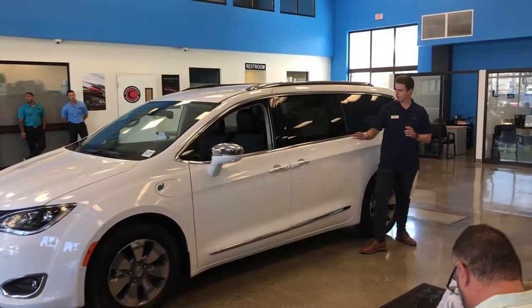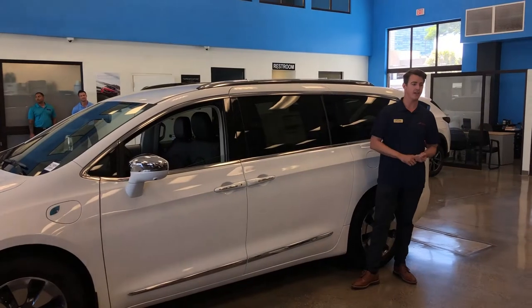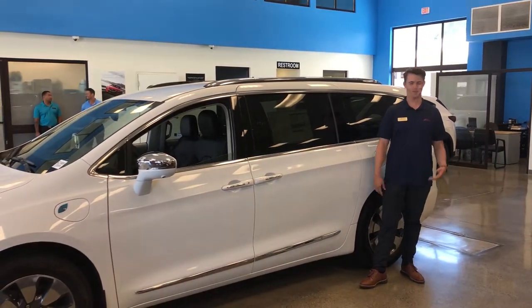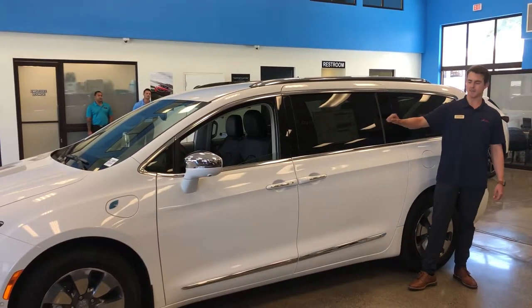A couple of things I'd like to point out: this vehicle comes in a few different trim levels, starting with the entry-level L, then the LX, the Touring and Touring Plus, Touring L, Touring L Plus, and the Limited. This here is the top tier — the Limited Edition.